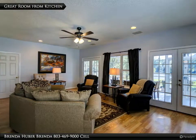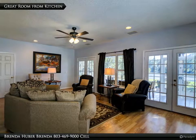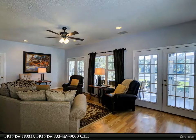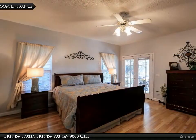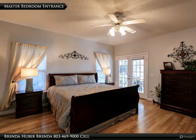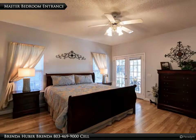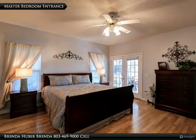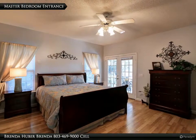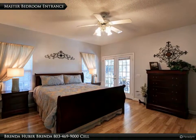The master bedroom is located off the great room. The doors lead to the screen back porch that overlooks the pond. The master bedroom has laminate floors, a ceiling fan, two walk-in closets, a private bath, and measures 15 feet 5 inches by 15 feet. The glass doors lead to the back screen porch that overlooks the pond.